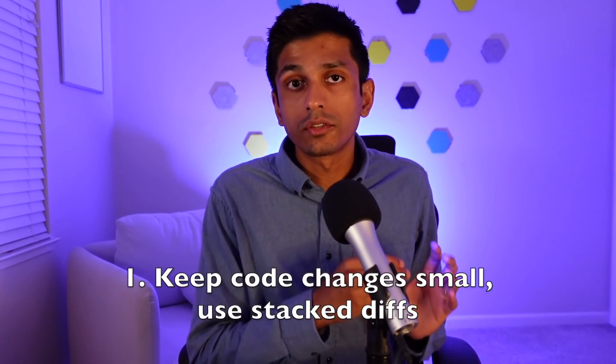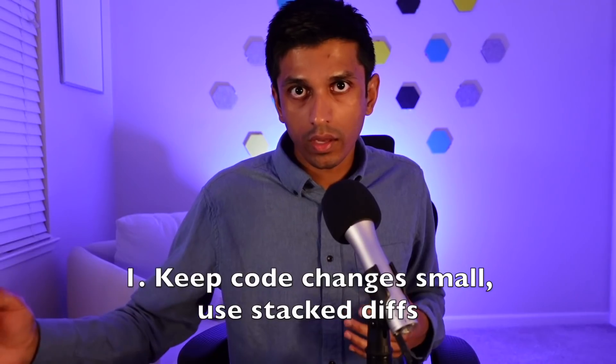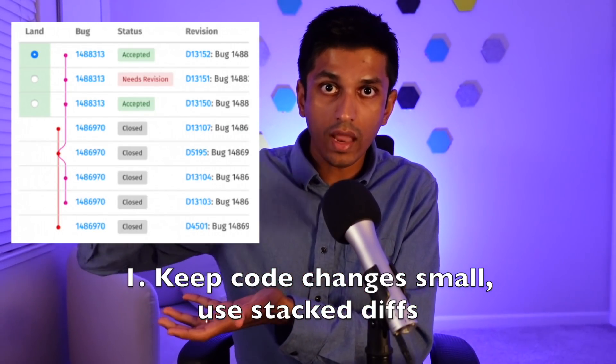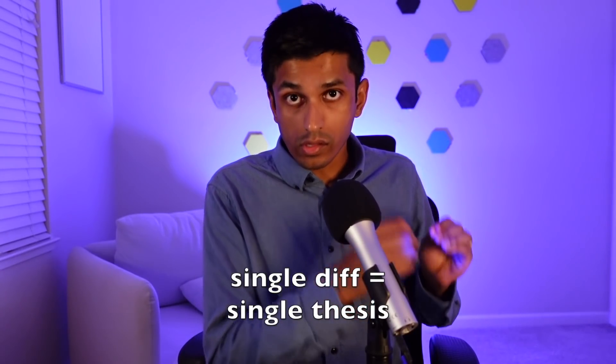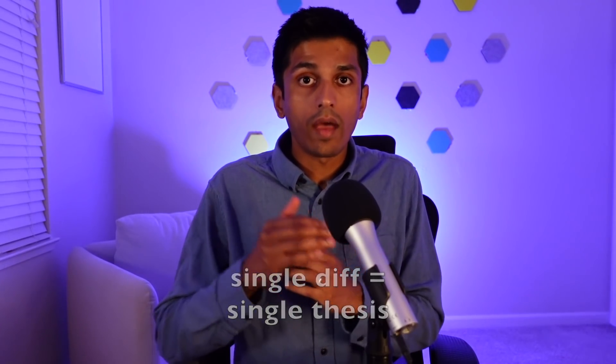Here are four best practices for code review. First, the diff author should try to keep each code change small and logically grouped. Rather than a huge 1,000-line change, try to break it down into five or six stacked diffs that build on each other. This enables a much faster review because the reviewer has a much clearer idea of what exactly changed. Every diff should have a single thesis — you should be able to clearly articulate the purpose of that code change. Each individual change should be clearly understood and clearly testable.